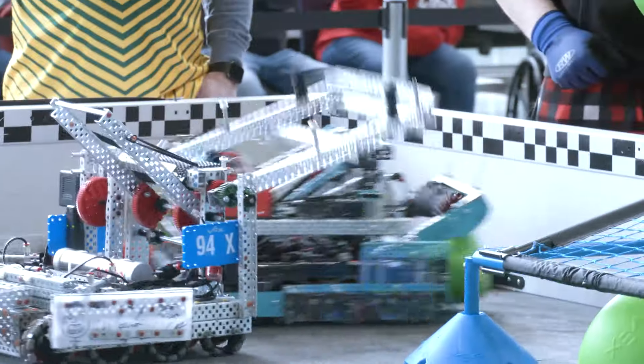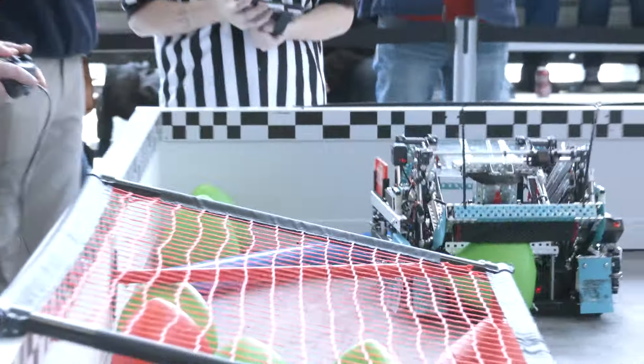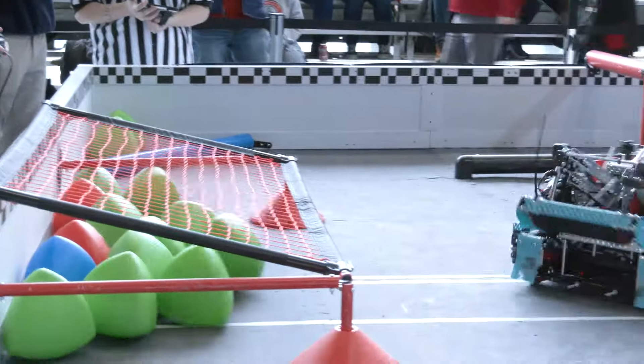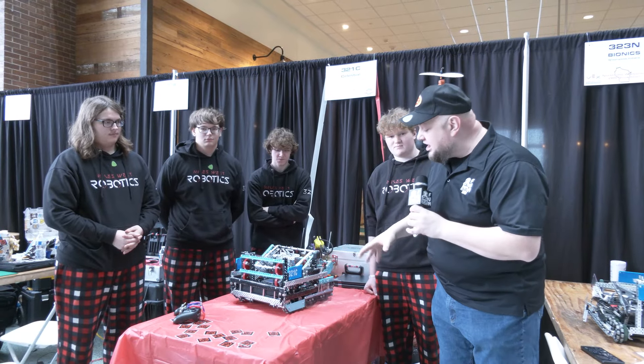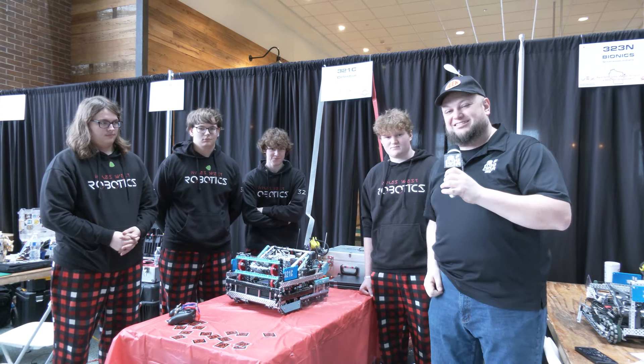We're going to be diving in — a lot to talk about on this robot. Huge lift we'll be talking about, some very unique strategies they've been doing with their wings. They had a really big match yesterday with that as well. So much to cover on this robot — bearings and so much more. Let's learn more about Celestial coming up here on Pits and Parts.